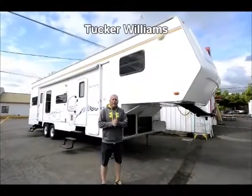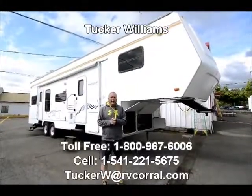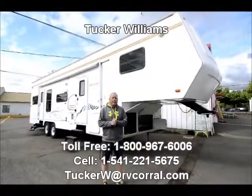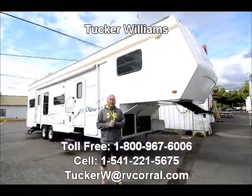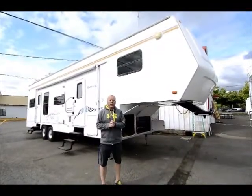Hi, I'm Tucker Williams and I'm with the RV Corral here in Eugene, Oregon. I'd like to thank you for taking your time to watch this short video on our 2004 36-foot Comfort Carryall 5th Wheel Toy Hauler.